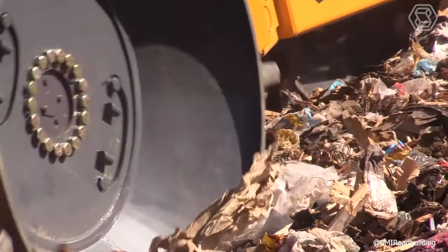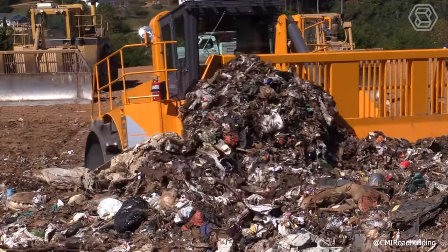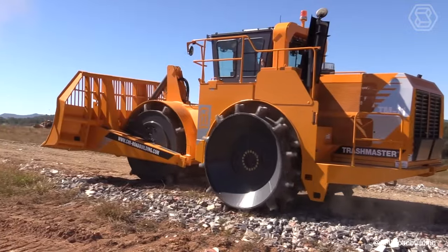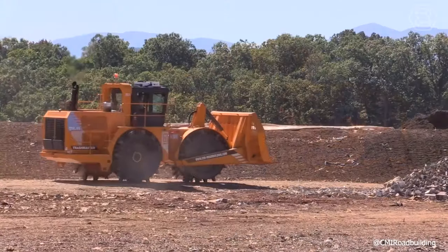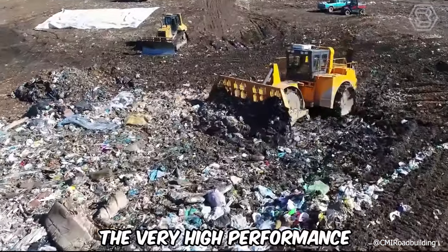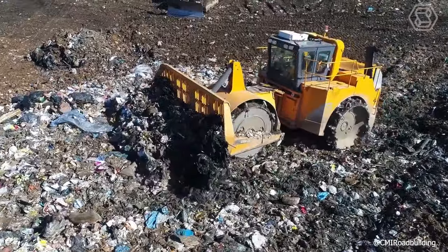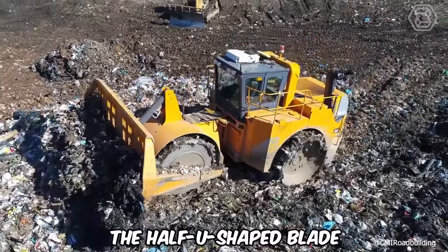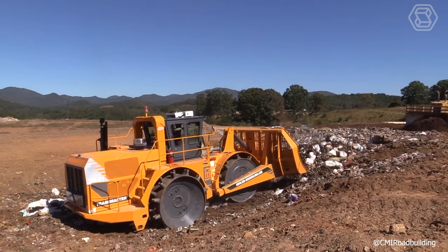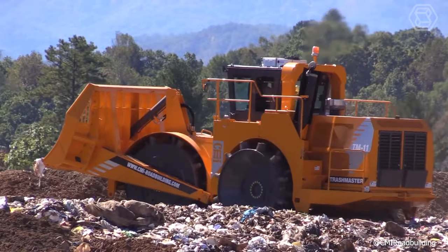CMI Trashmaster provides full-width compaction using all four-wheel tracks in one pass. All other landfill compactors based on outdated tractors leave an uncompacted strip along the centerline between the two wheels, resulting in longer passes, increased fuel consumption, and reduced machine life. The very high performance of the TM11 is designed for heavy-duty conditions of today's large-scale landfill operations. The half U-shaped blades guide most of the materials to the center, then under the blade, and the TM11's four independently-driven, hydrostatically-driven steel-spiked wheels.